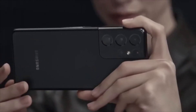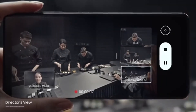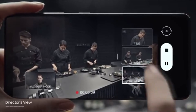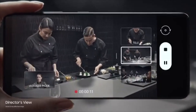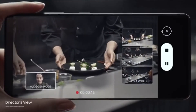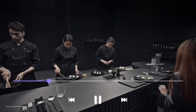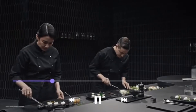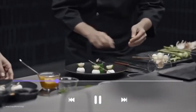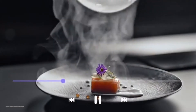Groundbreaking director's view reimagines movie making. In real time, you call the shots. Choose between ultra-wide, wide, and when you want to get up close, tele. Or put yourself in the picture with vlogger mode. It's all covered in one take with unprecedented processor speeds splicing every angle together on the fly — without lag, all there in a single seamless movie file ready to share.